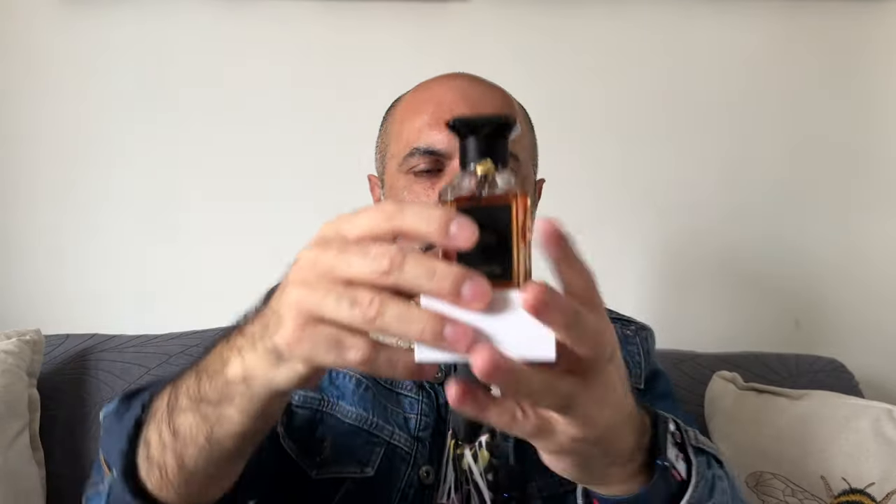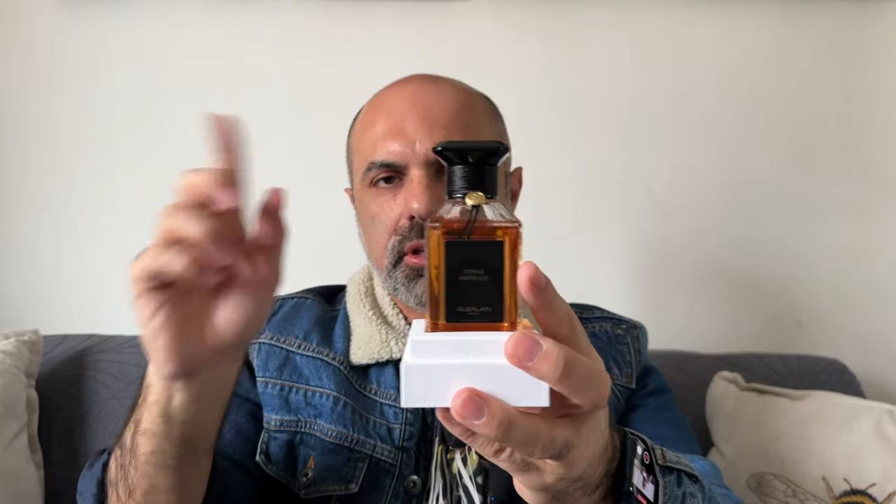This is a 100 ml bottle — I think they come in 100 ml and 200 ml. They are discontinuing this fragrance, but you can still find it in some Guerlain boutiques or on the Guerlain website. I got mine this week; I live in the UK and it was still available in the Guerlain boutique here. If you want this fragrance, now is the time to get it — sales associates have confirmed it's officially being discontinued.